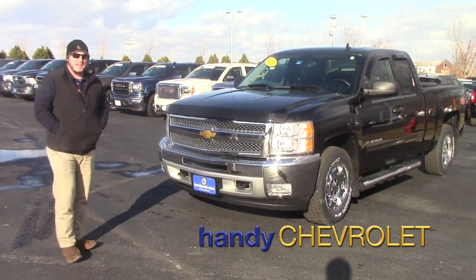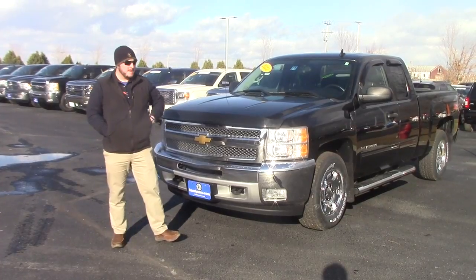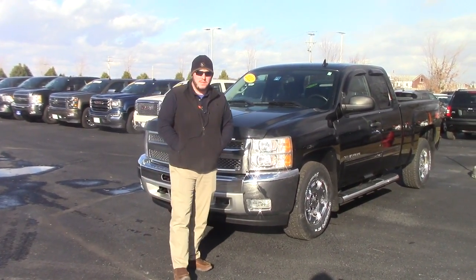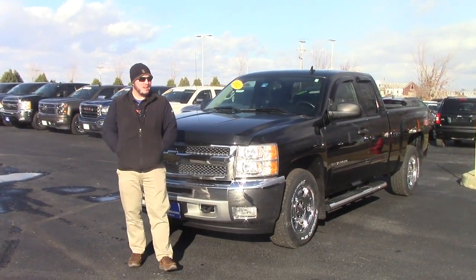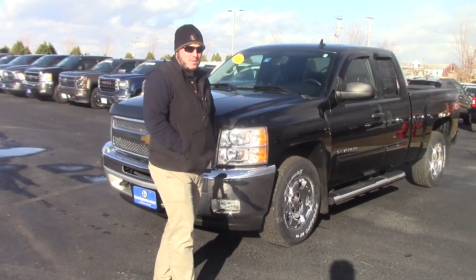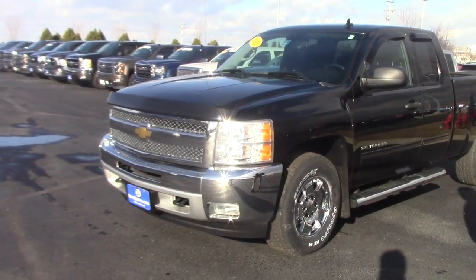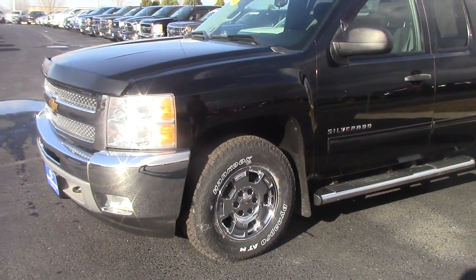Hey Scott, Seth here at Handy Chevy. Hey listen, I told you I'd let you know when I got a truck in that I thought would work for you. We just took this in trade last week. This is a 2012 Silverado LT extended cab. It's got pretty low miles on it, right around 57,900 miles. It's in really good condition — it was leased first from us and then we had another customer purchase it secondhand and just traded it in for a new truck.